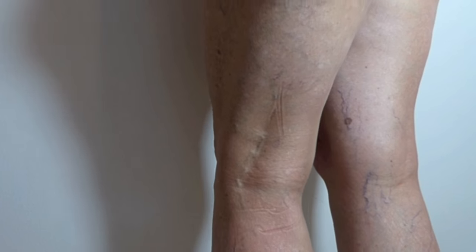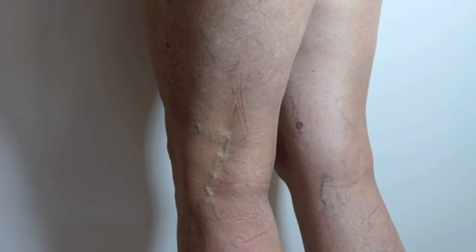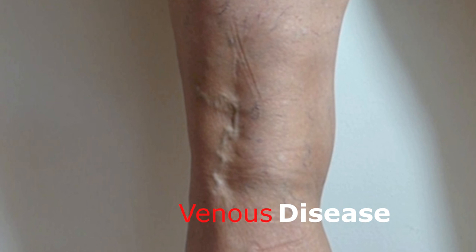Leg veins are not just a cosmetic issue — they can be a medical issue as well. In many cases, insurance covers evaluation and treatment when a patient has symptoms: pain in the legs and ankles, discoloration, bulging veins, throbbing, heaviness, swelling, restless legs, and night cramps can all be symptoms of venous disease.